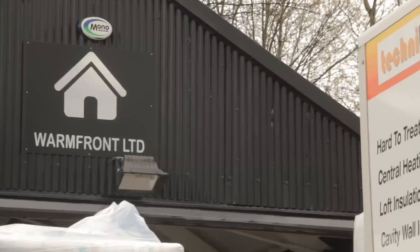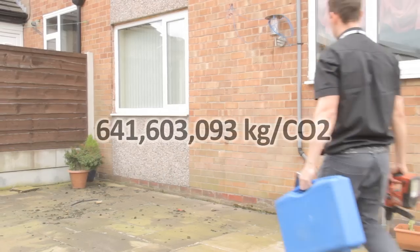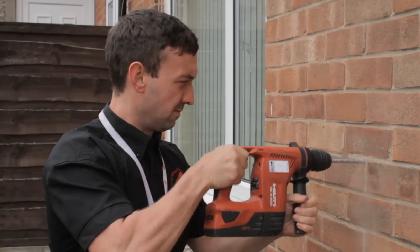By installing these energy saving measures, we'll help considerably reduce your carbon footprint. So far, we have already achieved a massive 641,603,093 kg per CO2 of carbon reduction savings.